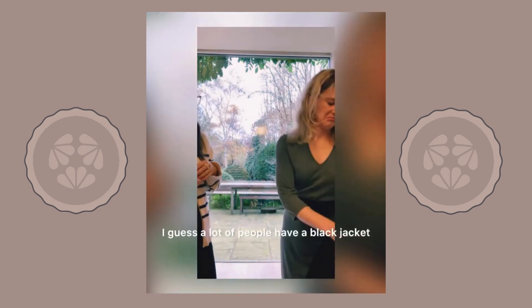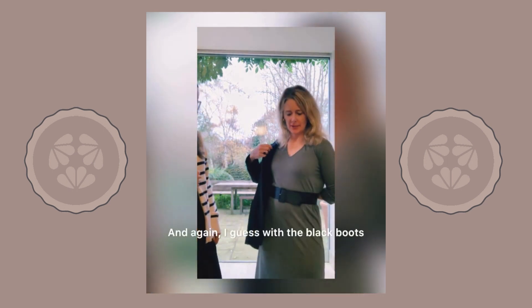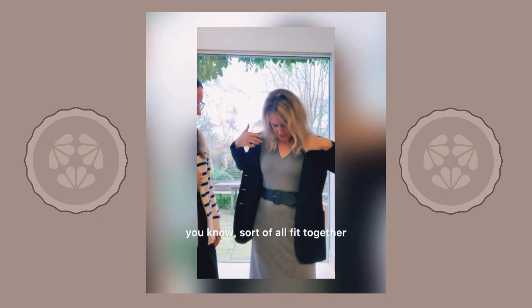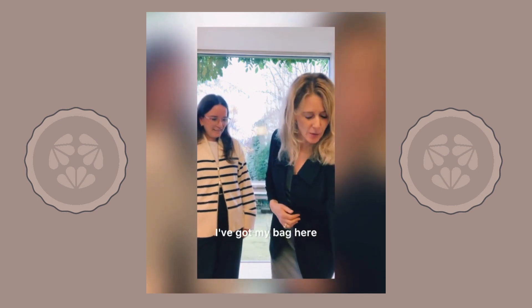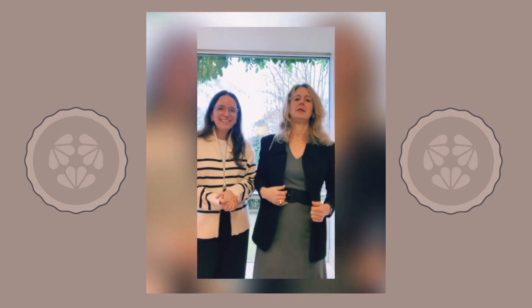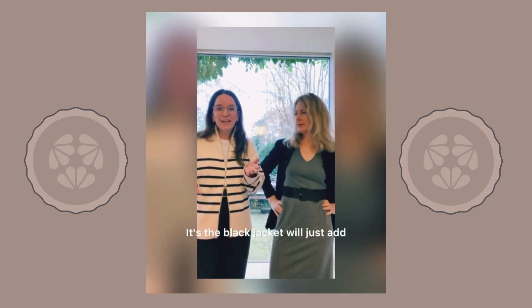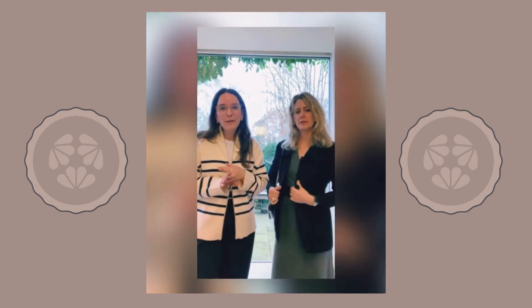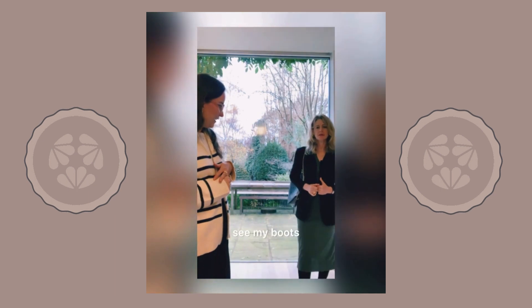Yes. So I guess a lot of people have a black jacket in their wardrobe. And again, with the black boots and the black belt, it just kind of makes it all fit together. I mean, I'd be really happy to go out in this. I've got my bag here — there we are, ready for the day. The black jacket just draws in with the black boots and the black belt. And you can see my boots — it really ties the look together.